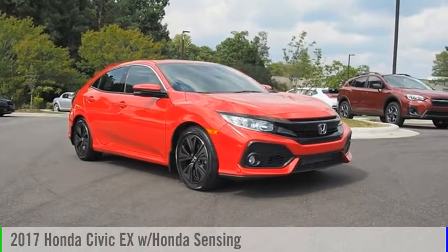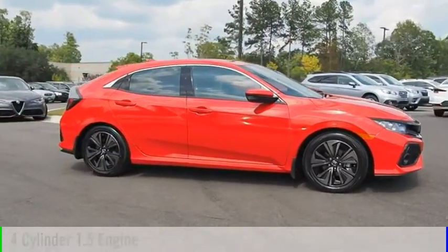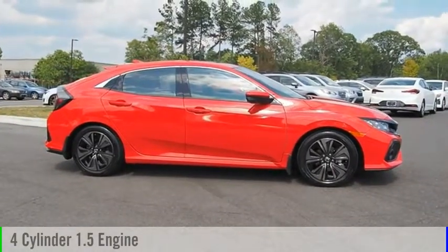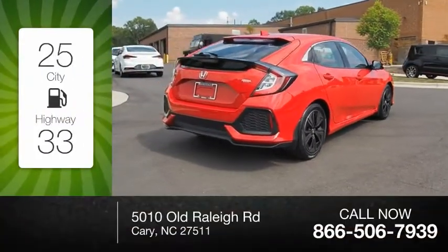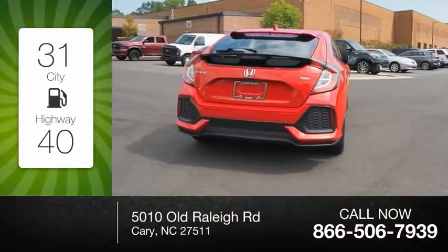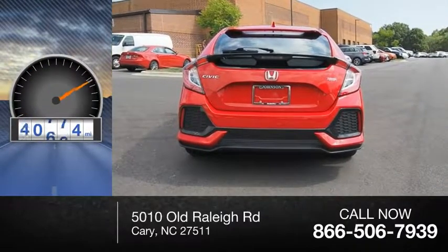Stop by and take a look at the 2017 Civic. This vehicle is powered by a four-cylinder 1.5 liter engine and comes with a continuously variable transmission. Great fuel efficiency saves you money by requiring fewer trips to the gas station. This vehicle has less than 75,000 miles.